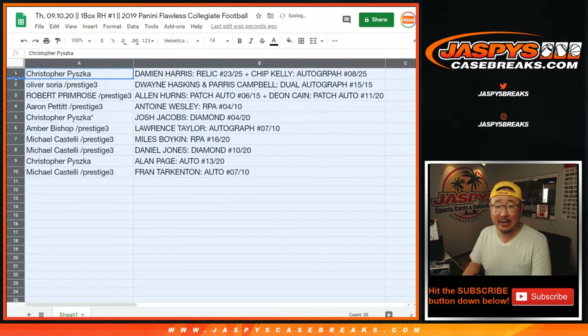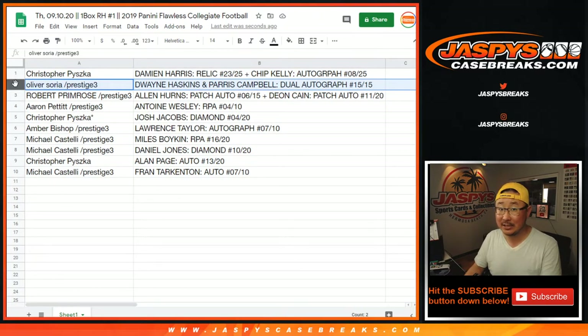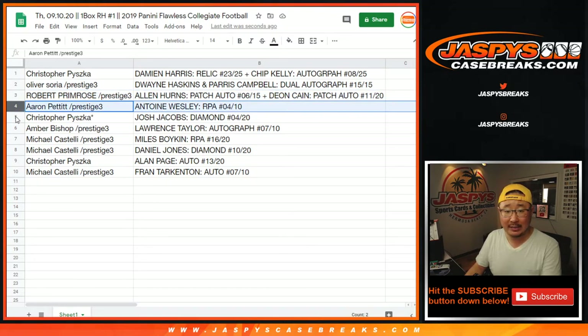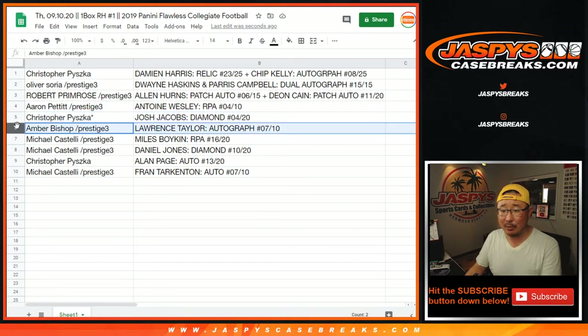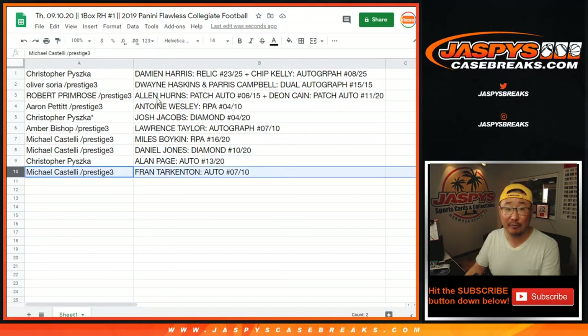Alright — Chris, you've got the Damian Harris and Chip Kelly autographed combo. Oliver with the Dwayne Haskins and Paris Campbell dual autograph to 15. Robert with the Alan Hearns patch auto and the Deion Cain patch auto combo. Aaron, you've got the Antoine Wesley RPA, 4 out of 10. Chris — last spot mojo — the Josh Jacobs diamond, 4 out of 20. That's awesome. Amber with the Lawrence Taylor, 7 out of 10. Michael with the Miles Boykin RPA and the Daniel Jones diamond. Chris with the Alan Page auto, 13 out of 20. And Michael with the Fran Tarkenton, 7 out of 10.